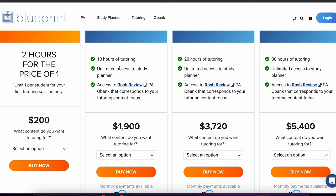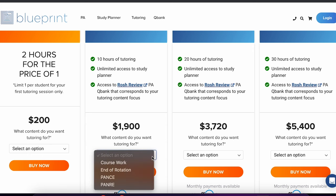When you're doing this tutoring, you get unlimited access to the student planner, you get 10 hours of tutoring, and you have access to whichever Ross Review QBank corresponds with what you're trying to focus on. When you click your options, it shows you whether you want to do it for didactic coursework, end of rotation exams, or PANCE and PANRE. I didn't necessarily have a tutor in PA school — we were each other's tutors — but if you had a board-certified PA you could ask questions to, for subjects like pathophysiology or anatomy and physiology, that would be a real benefit.